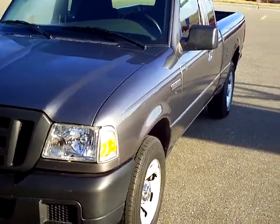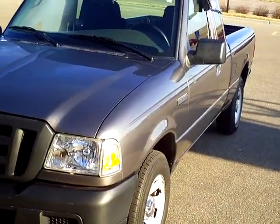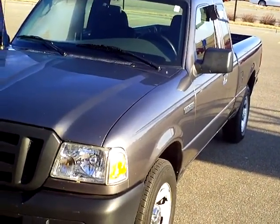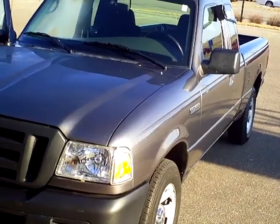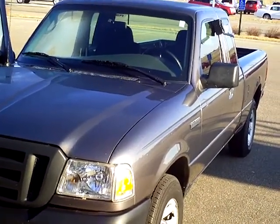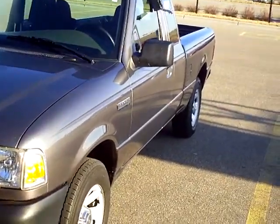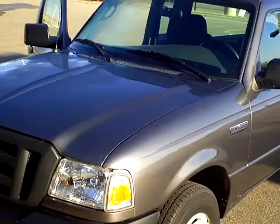Hi, Rick Schrader with Mills Ford Lincoln Jeep in Wilmer, Minnesota. Today we've got a 2006 Ford Ranger. This one's stock number is 3F110206A. 38,000 miles on it, on a 2006.